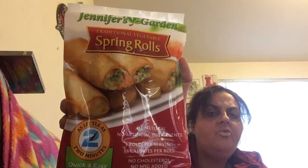I got these Jennifer's Garden traditional vegetable spring rolls — ready in as little as two minutes, you get 10 of them at 55 calories per roll. I've been eating these to watch what I eat and they're really good. I catch them all the time — I even caught them in Arizona.